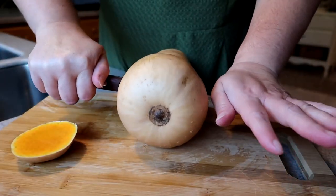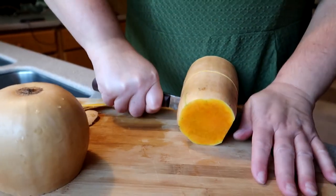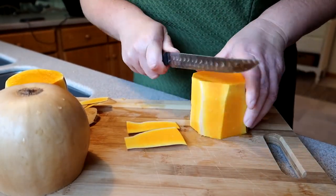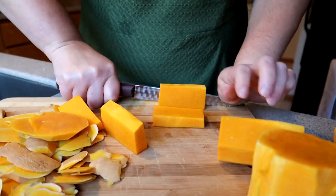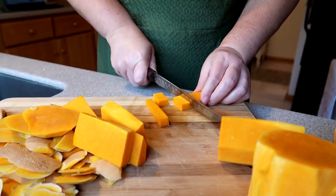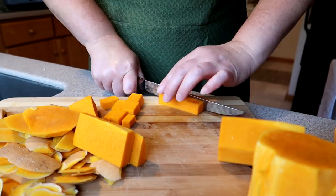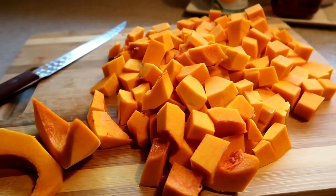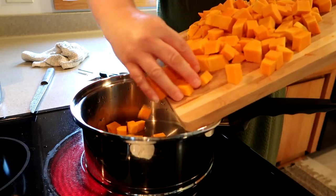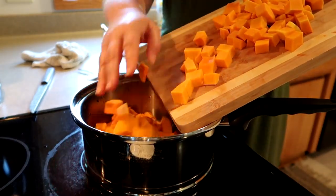I decided to include these videos of making the soup earlier in the week. This is the first time I'd ever made butternut squash soup. I love butternut squash soup. I've had it at Panera and coffee shops, so I decided to try making it myself. I started out with a pretty basic recipe, and then when I tasted it,